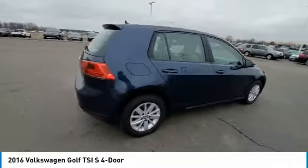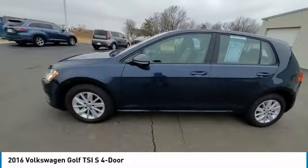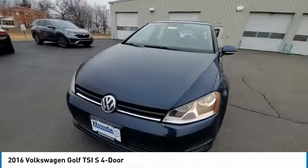Turbocharged. Heated mirrors. Aluminum wheels. Brake assist. Daytime running lights. FWD. Four-wheel disc brakes. Integrated turn signal mirrors.